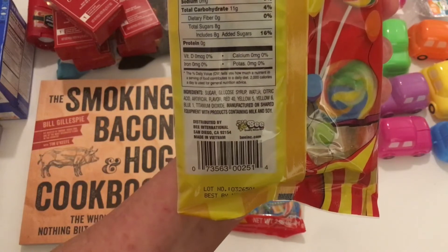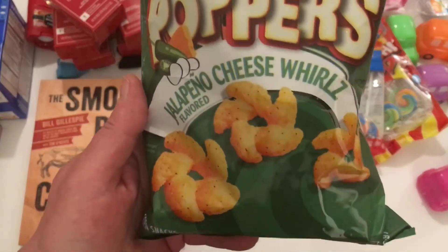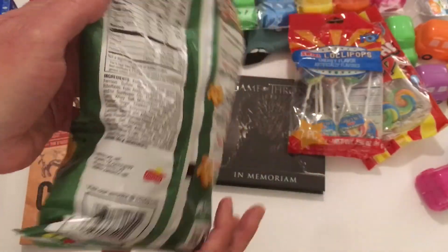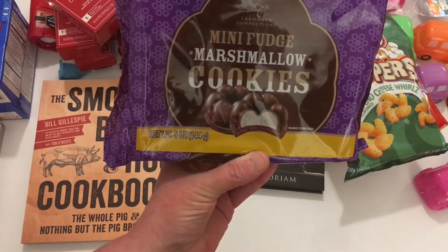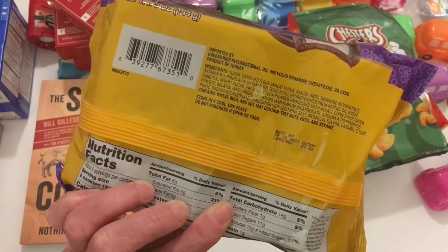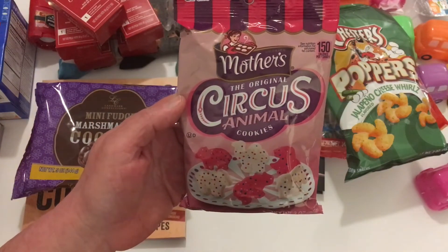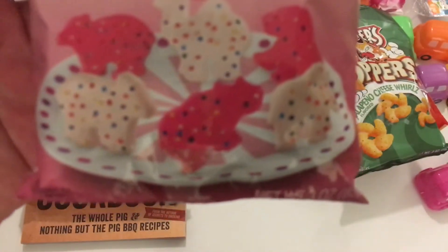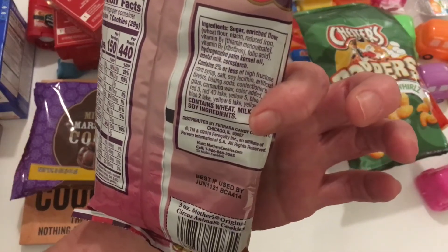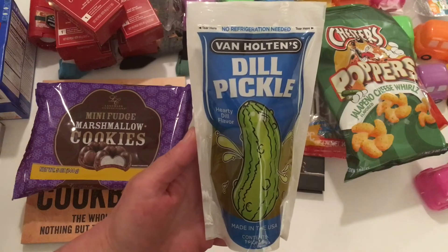I haven't seen these at Dollar Tree before — these are Chester's Pop Jalapeño Cheese Whirls. They're a corn snack in two ounces and are a Frito-Lay product. He also picked up mini fudge marshmallow cookies — I don't know if we've had these before; it is a Greenbrier product. Next he picked up grab-and-go Mother's Original Circus Animal Cookies — the pink and white with sprinkles. These are made by Fiera candy company out of Chicago, Illinois.